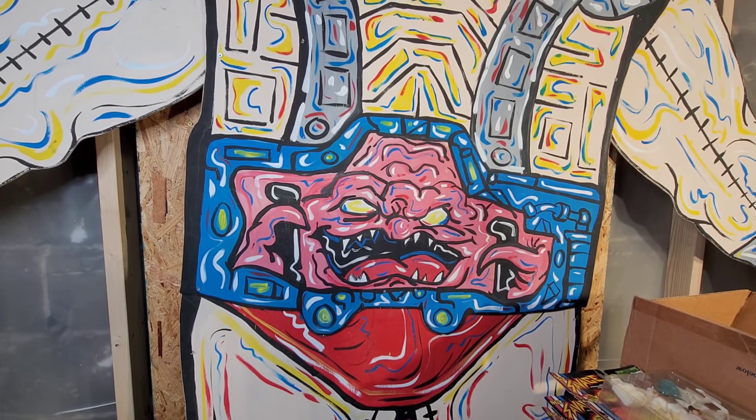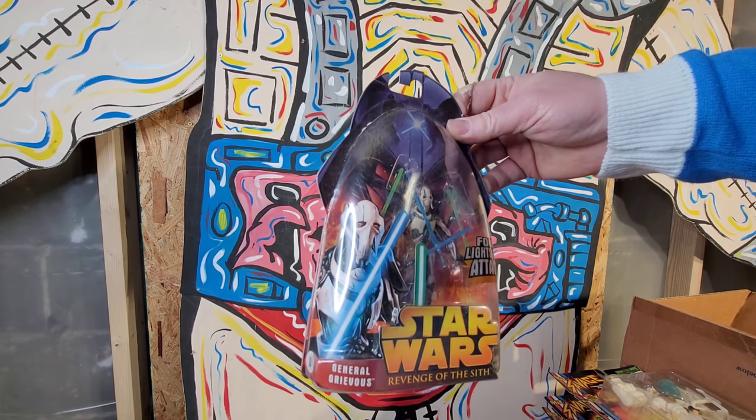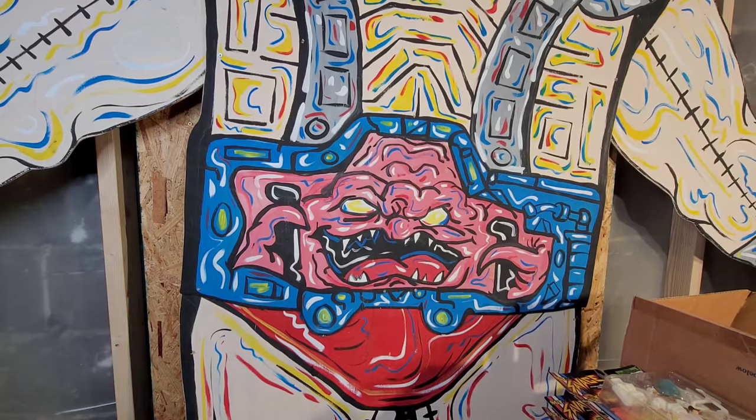The last but not least figure in here - this is actually the newest figure in here, from 2005 - Star Wars Revenge of the Sith: General Grievous. Alright guys, let me know what you think or thought about that collection.